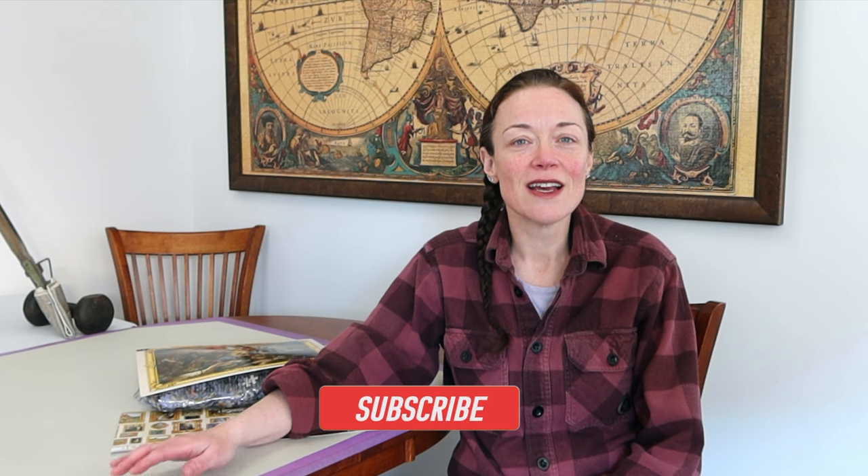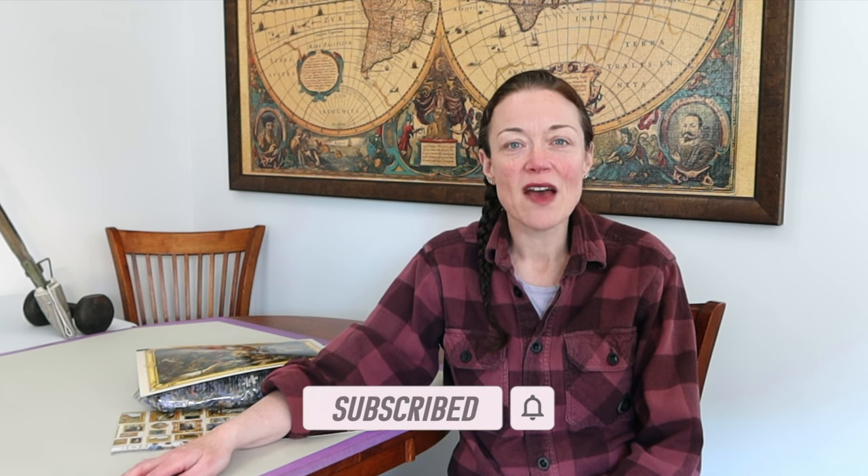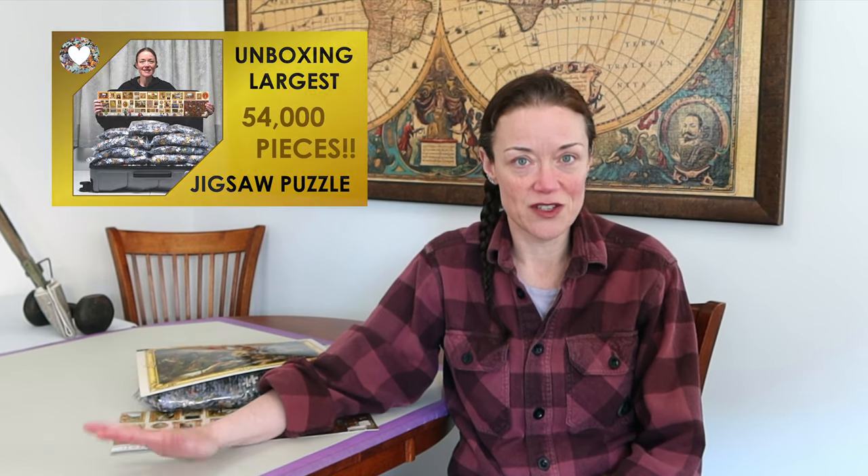Hi everyone, I'm Donna Louise and welcome to my YouTube channel, For the Love of Puzzles. Today we continue our journey as we travel around art, the current largest commercially available jigsaw puzzle in the world from Graphica. If you haven't seen the other videos I've done in this series, I'll leave all the links in the description below. I suggest you at least watch the unboxing video just to get an overview of the entirety of the jigsaw puzzle.